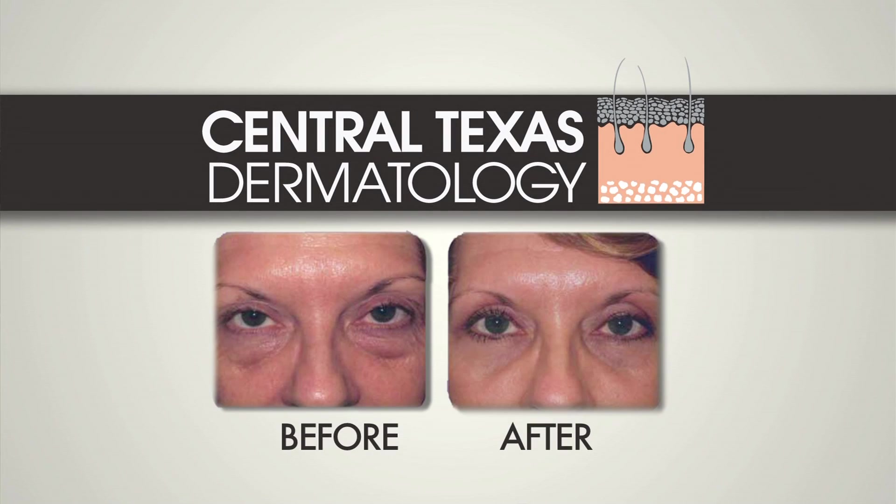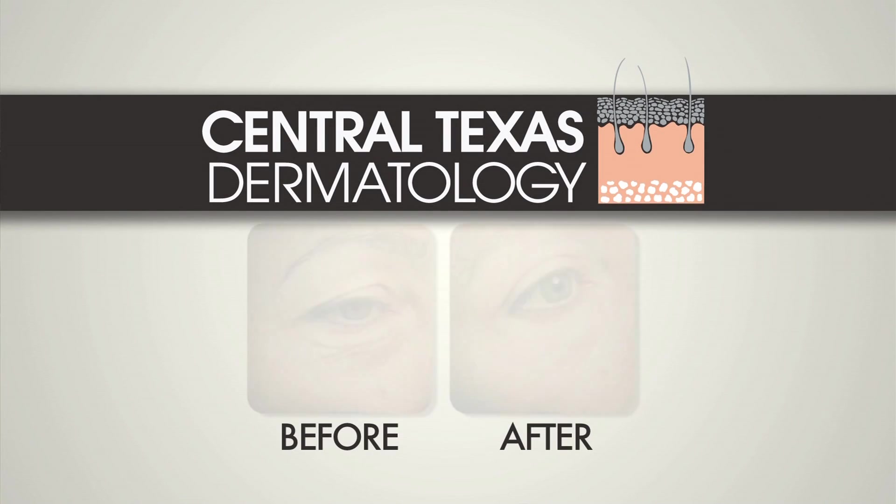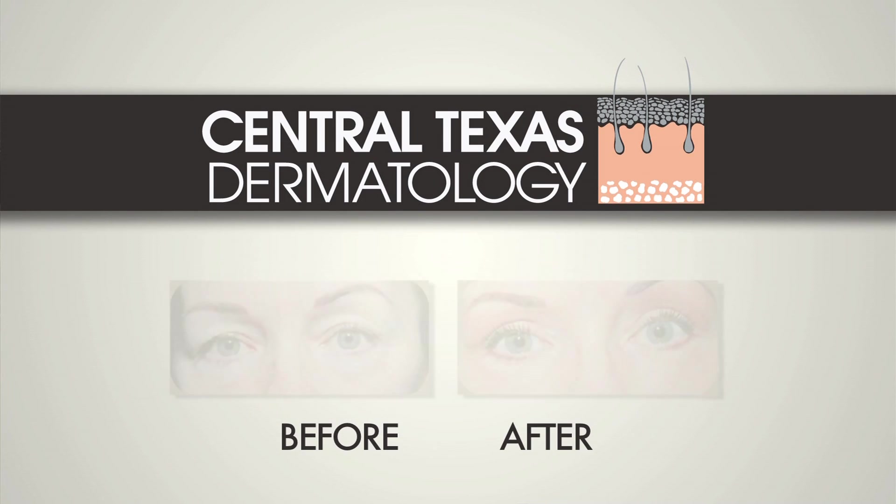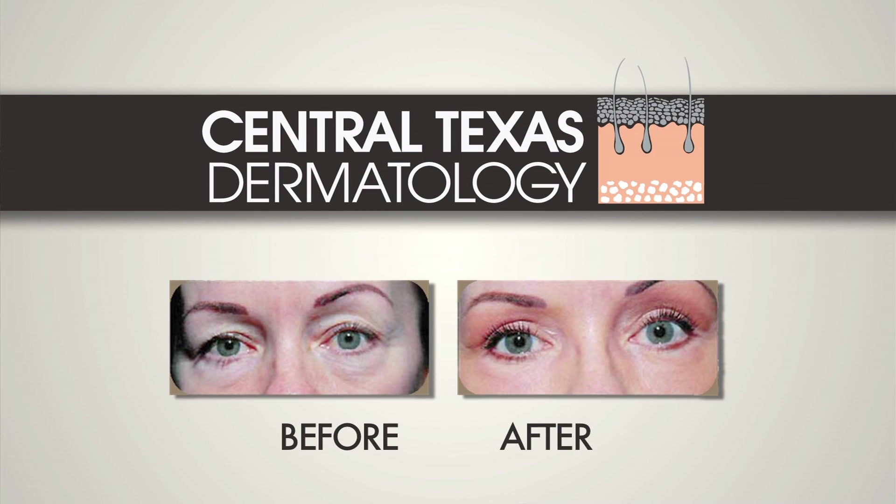There's a saying in cosmetic surgery that the eyes are the windows to the soul, and that may be a bit of a cliche but it's pretty true. Patients after eyelid surgery usually look more alert and bright. Sometimes when they have a lot of skin on their upper lids they look sad. Lower lids, if they're puffy, make them look tired. When you correct those things, people have an overall better look — they look like a younger version of themselves.